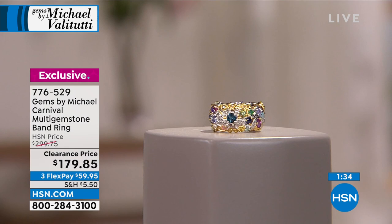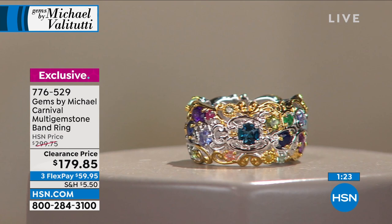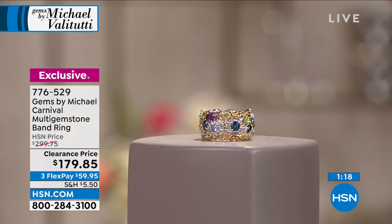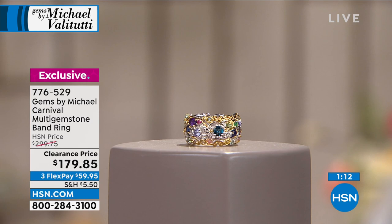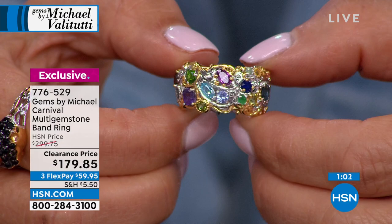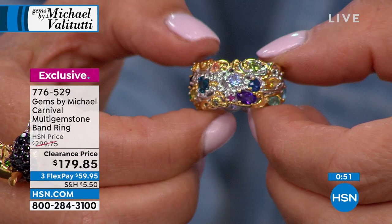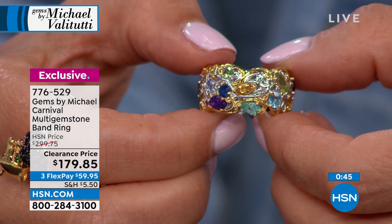Michael travels the world and goes to the mines to source the stones. You're getting seven different shapes — marquises, cushions, princess cuts, baguettes — and every major variety from alexandrite to zircon, including Padparadscha and Burmese ruby. These are top quality stones in this band for literally just a few dollars a stone — one of the lowest price-per-stone rings he's ever offered.